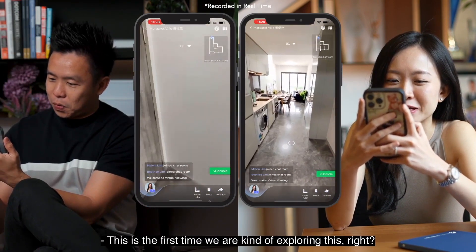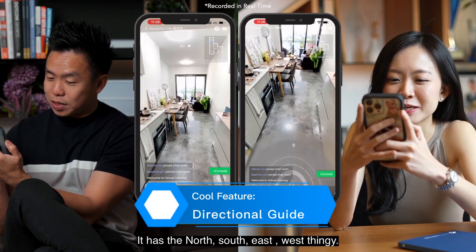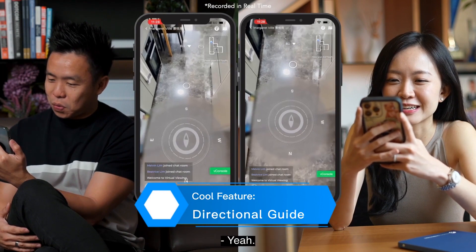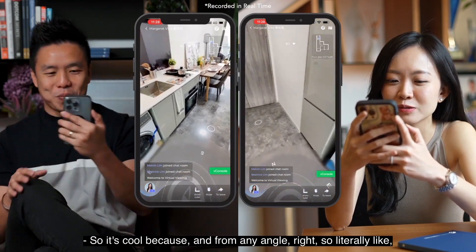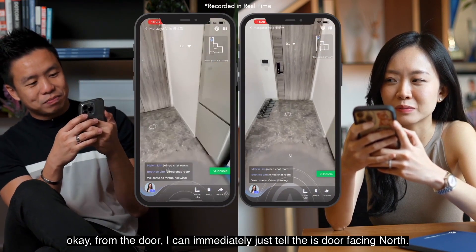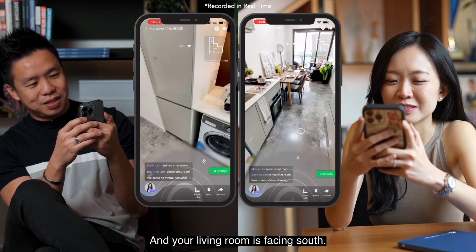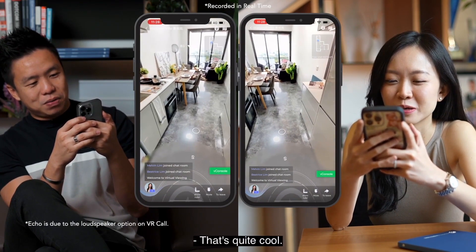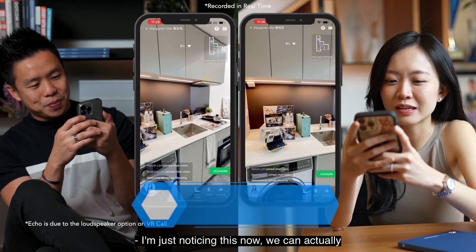This is the first time we are exploring this. Oh my goodness, it has a north, south, east, west compass — you can see the direction. So from any angle, literally from the door, I can immediately tell the door is facing north and your living room is facing south. That's really cool.